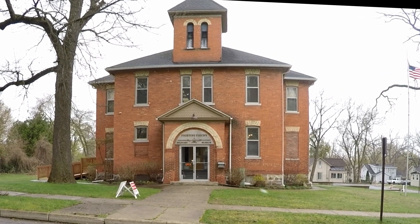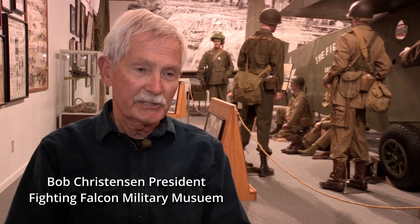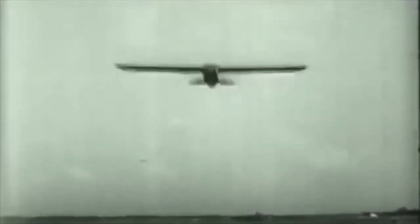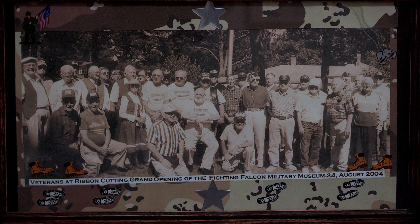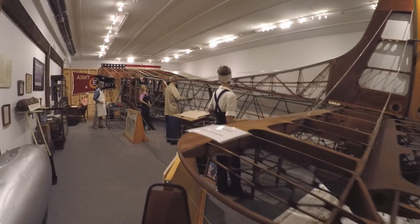The project to restore a glider began in the early 1990s when it was suggested, well, we're coming up to the 50th anniversary of D-Day. Is anything going to be done to celebrate the story of the Fighting Falcon Glider? And because 50 years had passed, a lot of people didn't know the story of the Fighting Falcon. And there were still enough World War II veterans and workers who had built gliders in 1943 that they volunteered their time and effort to actually restore a glider.